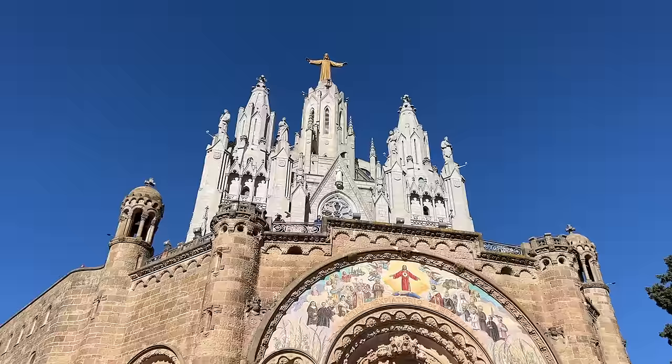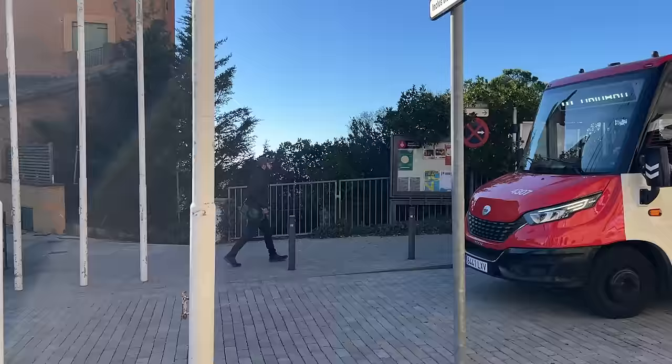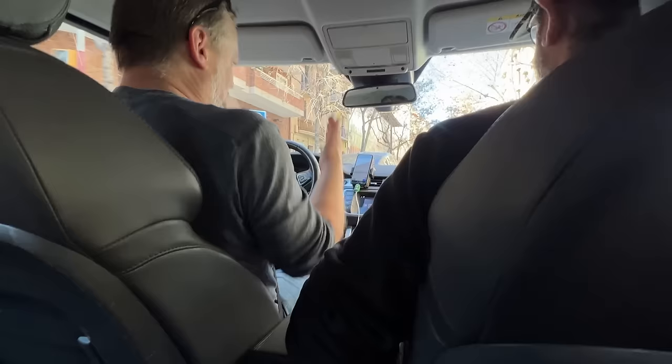Next on our list is a spot most miss on their visit to Barcelona — Mount Tibidabo, a beautiful hilltop church overlooking the entirety of Barcelona. It's a 25-minute taxi ride or a 40-minute metro-bus ride. We were lucky enough to have a good friend living in Barcelona, so he will be our tour guide. Everybody, meet Casper.